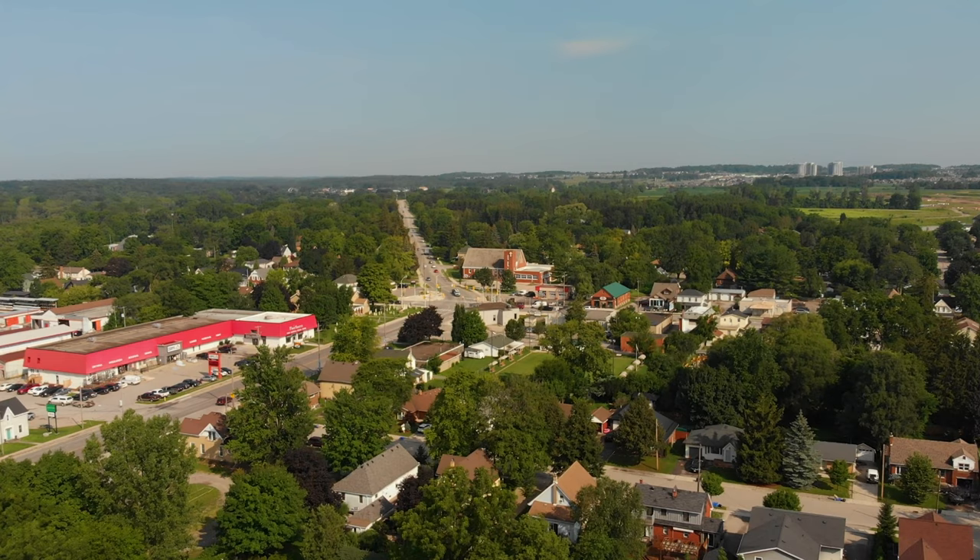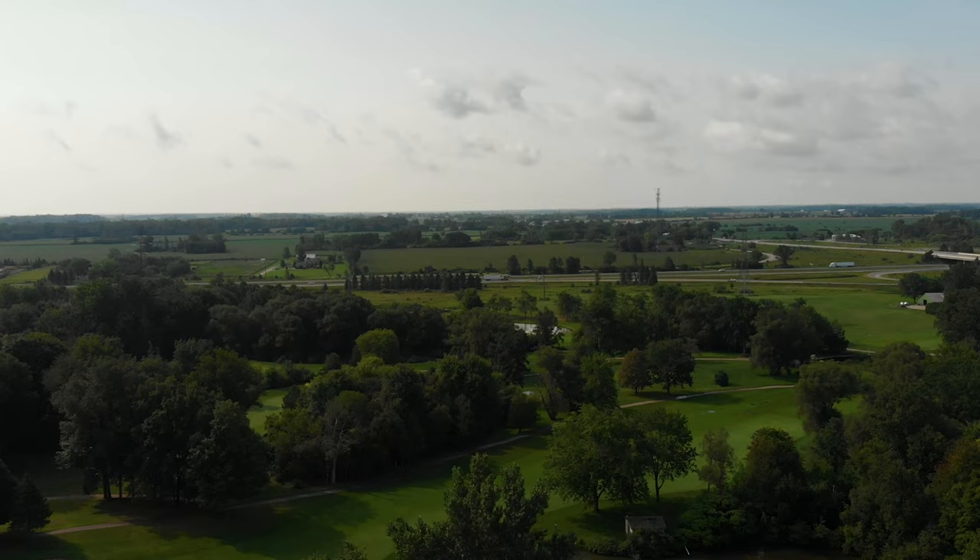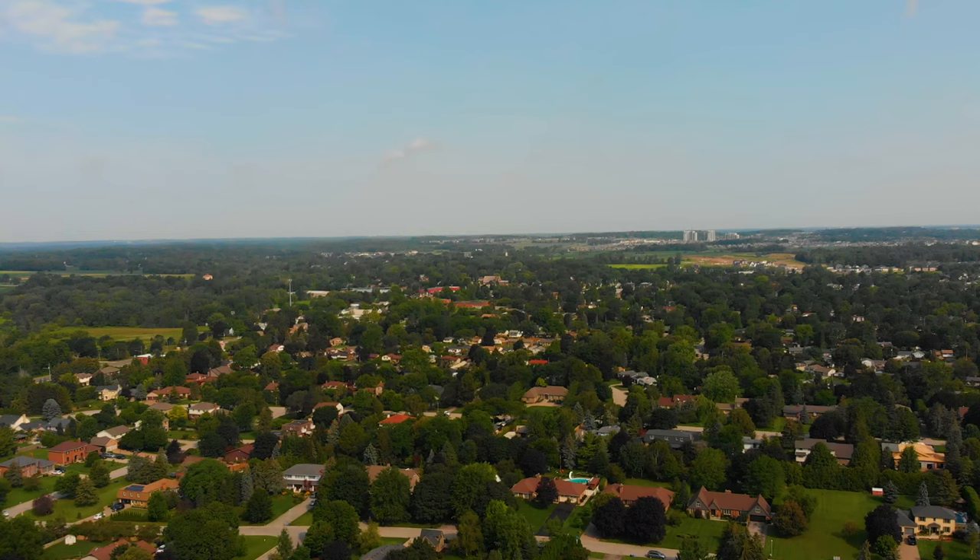Before we get into this extraordinary home, we have to talk about where we're located and why it's a great place to invest. We are in Lambeth, just on the outskirts of London, Ontario. Tell a resident in Lambeth that it's part of London and they will kick you out of the Facebook group. Lambeth has its own culture, but it is part of the city of London, and it actually dates back to even before World War II.